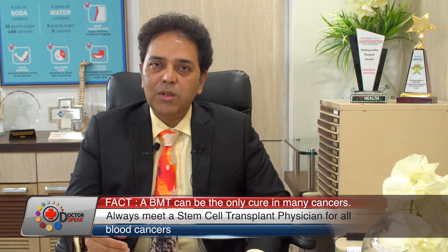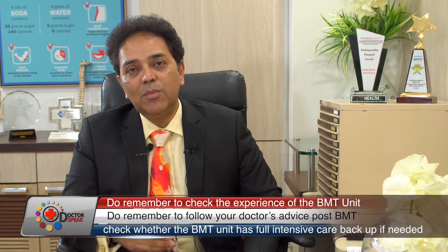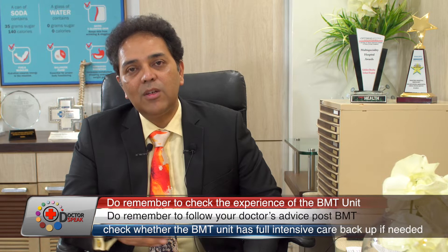Nowadays we collect what we call a peripheral stem cell collection, which is a very simple procedure by which the patient is attached to a machine that skims the stem cells out from the peripheral blood. It takes about two to three hours. The cells are then given to the patient — it's as simple as a blood transfusion — but after that the process becomes more complicated because it takes almost two to three weeks for the cells to grow.